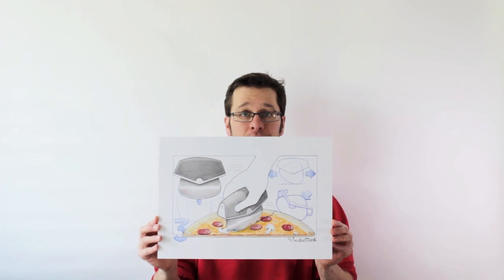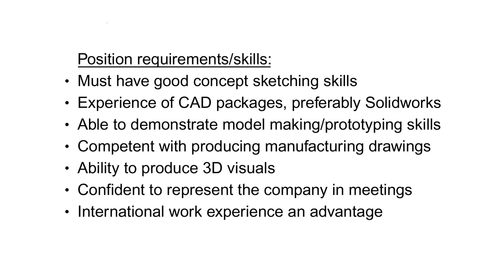I see lots of portfolios put together from the designer's point of view, not the employer's. 'I put this project first because it's my favourite,' or 'I know it's a design position, but I do painting too.' No. You need to show an employer what they need to see to make the decisions you want them to make. The great thing about job descriptions is that they tell you what skills the company is looking for — must have good sketching skills, experience of CAD packages. I use this to create a checklist and make sure my portfolio adequately covers all these things, or I can show similar alternatives and explain why.